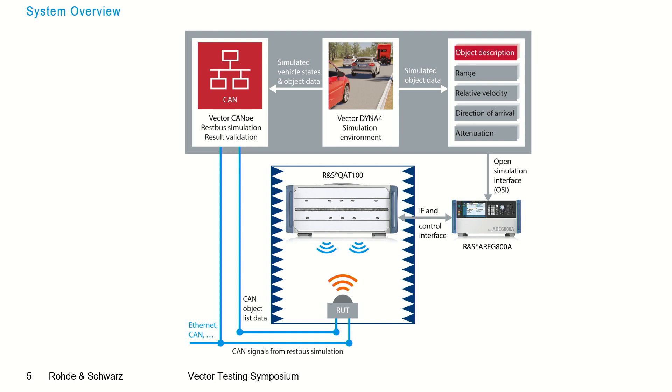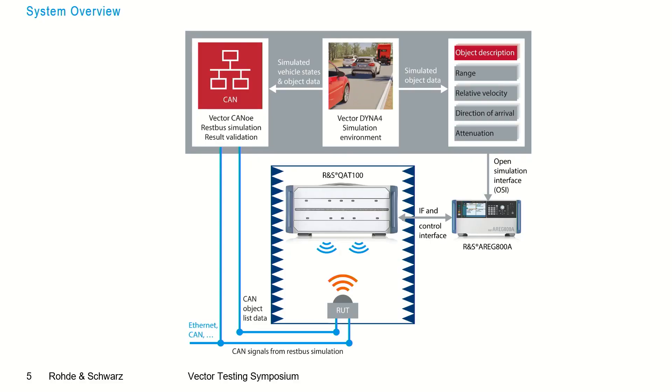Those data are streamed into the ARC-800A, which is the backend of the radar test system and generates the artificial objects. The ARC-800 then streams these objects out to the QAT-100, which is the front end of the radar test system and simulates the azimuthal movement of the artificial objects. The scenery is then provided over the air to the radar under test, which streams its object list via CAN bus back to CANoe. CANoe then performs a result validation between the simulated scenario and the recognized objects received via the CAN bus interface.